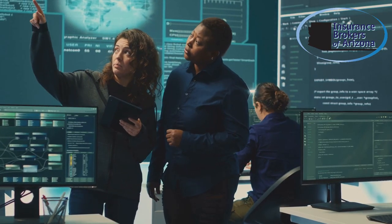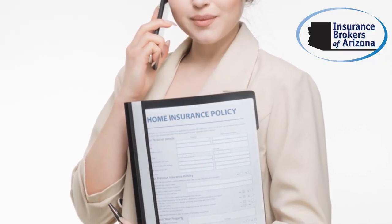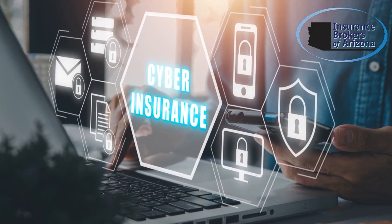Cyber threats are a growing concern for businesses of all sizes. But with so many options, how do you choose the right cyber insurance policy? In this video, I'll guide you through the key steps to protect your business from digital risks.